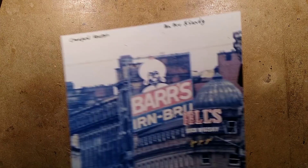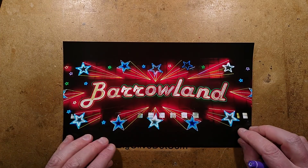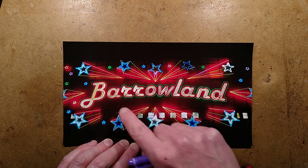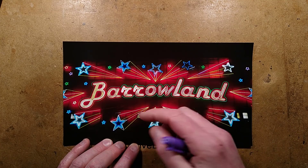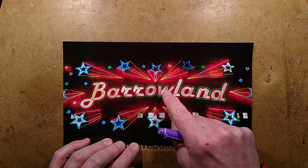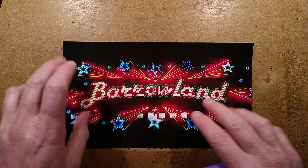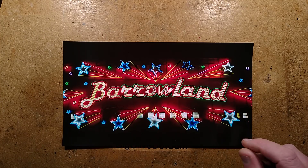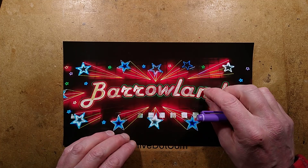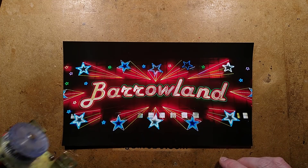In 1985, the Barrowlands did something wild - really unexpected. They commissioned a company called Harper Signs to install this sign. It's animated - it spells out B-A-R-R-O-W-L-A-N-D, then the outline lights, then all the stars light, and the little stars chase around the outside. Then it goes out, but it doesn't just go out - it staggers out. And I was looking at it thinking, if they used a cam switch... I naively assumed that they'd used one of these.